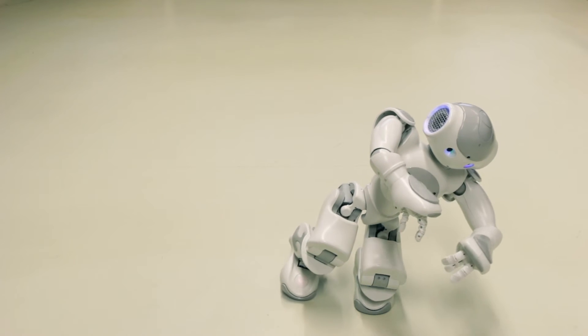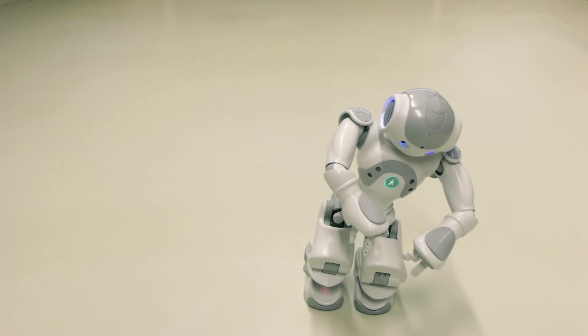This is Nao. You just saw him performing a Tai Chi dance, which is illustrating him balancing — quite a complicated problem for a robot. We have several Nao robots in the Cognitive Robotic Research Centre, and we use them for a number of student projects and research projects.